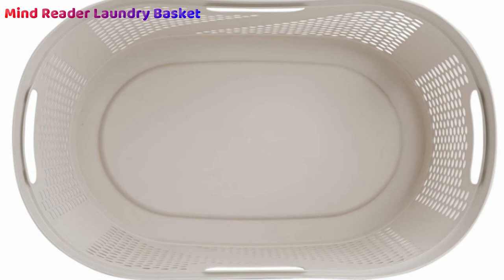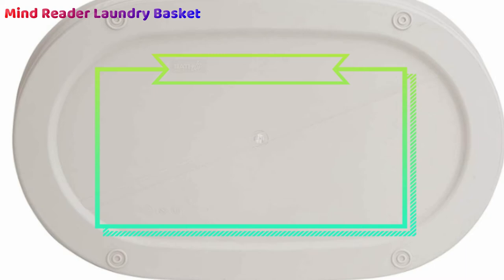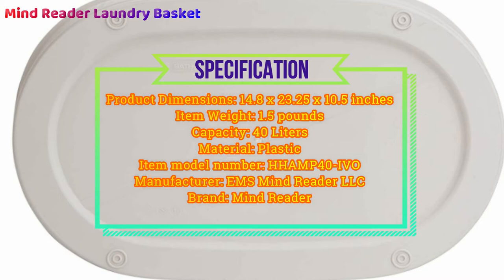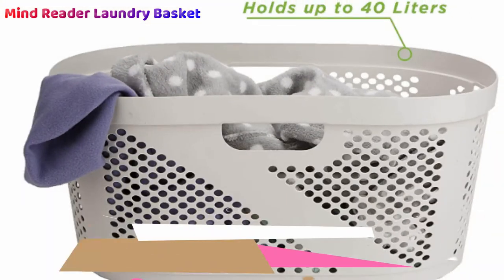The Mind Reader wide laundry hamper lets you throw as many clothes as you need into a portable plastic basket. Whether your clothes are dirty or clean, this hamper comes with a lid and stores up to 40 liters of clothing. It conveniently features built-in handles on four sides cut into the basket frame for a secure, comfortable grip. Mind Reader storage is made with high-quality plastic, making it different from mesh laundry bags and other hampers that tear easily.